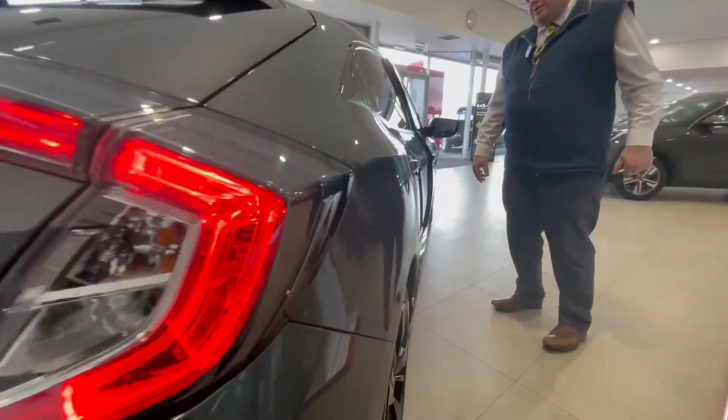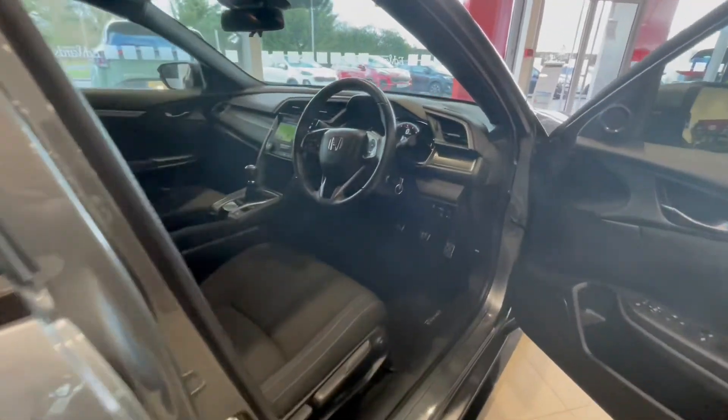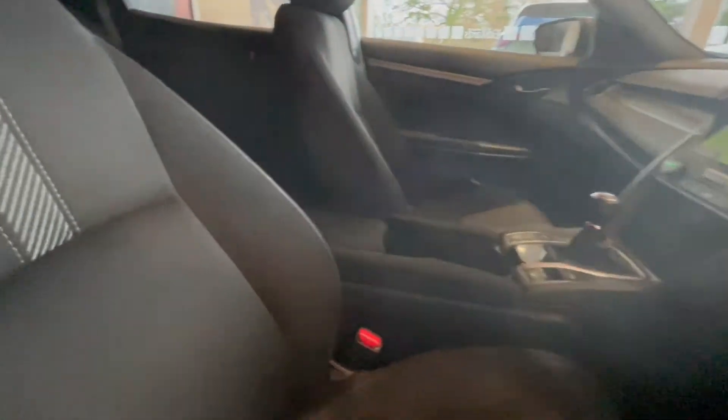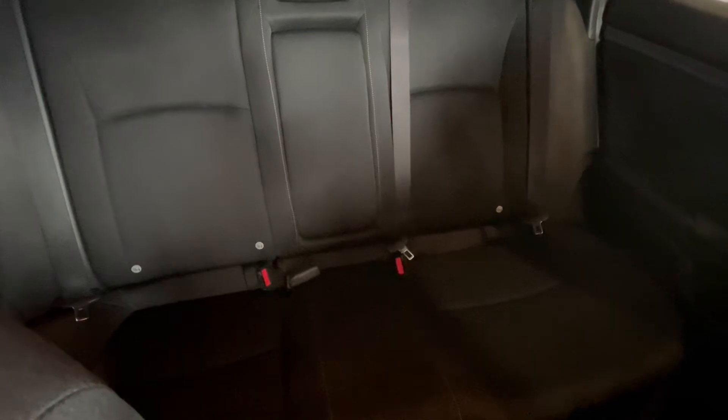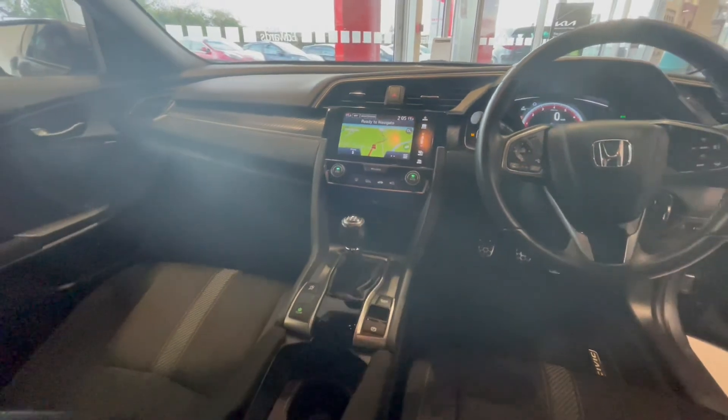Working our way to the inside of the car itself, we have black cloth upholstery, satellite navigation, and dual zone climate control. It's an absolute credit to its previous owner.